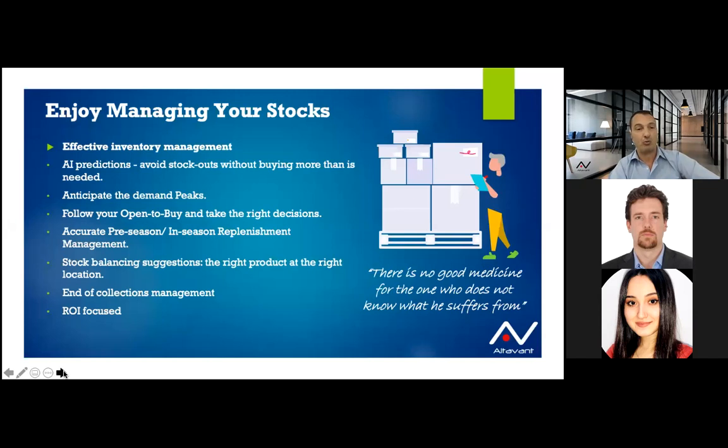Showing clear open-to-buy is really important for replenishment — at the SKU level, not necessarily at the global or category level. That applies to pre-season procurement and in-season replenishment alike. We implement tools that allow you to have a good suggestion down to the SKU level. The next point is about stock balancing during the season, with the purpose of giving you always the right product at the right location.